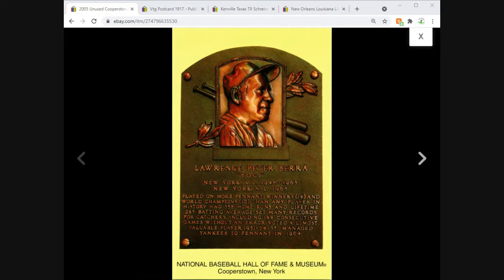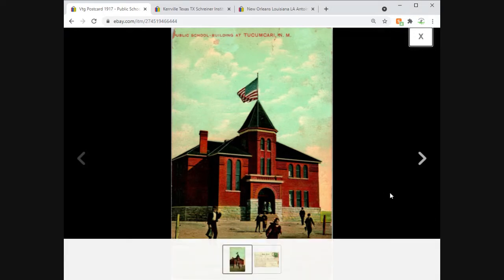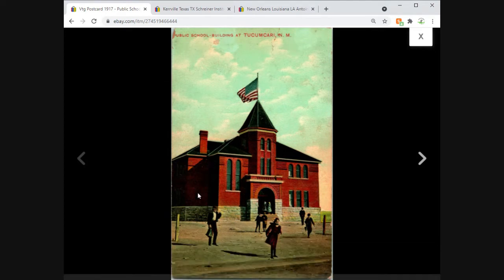Another Hall of Fame plaque postcard — this one sold for $3.95 as all of them have and will, unless I send out a 5% discount. Then Tucumcari, New Mexico — the public school building. Route 66 would be a good keyword here even if the card predates it a bit. It almost looks like the front of a 70s album cover when you zoom in. Tucumcari sold for $6.95 free shipping.